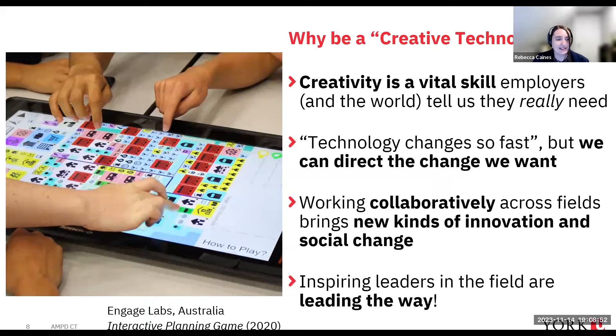This is a prototype from a partner of our program in Australia that has been working with us to develop an urban planning game — so a whole group of people together can imagine what a city could look like through a large-scale interactive tool. This is an example of an educational tool that could come out of creative technologies.